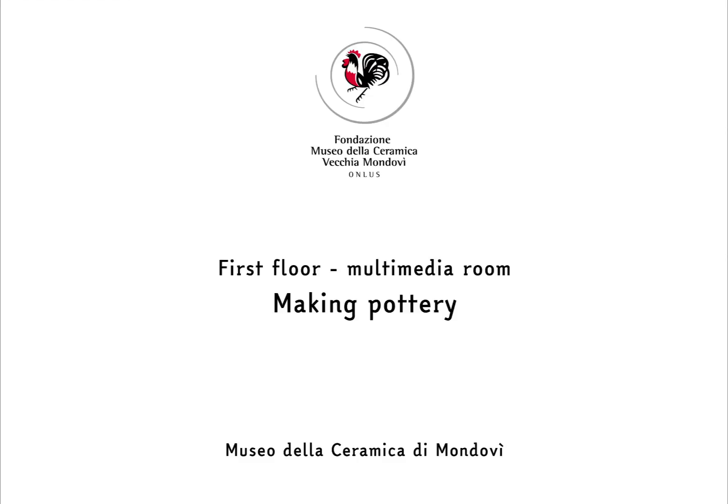Soft earthenware is the ceramic product that made the Mondavi industry and its territory largely successful between the 19th and 20th centuries. Its manufacturing process, which changed throughout the years as techniques evolved and the social and economic circumstances varied, has been recreated from written and oral records.